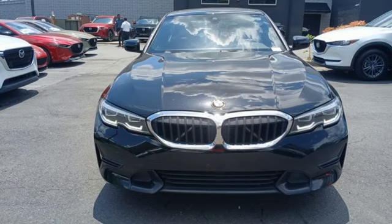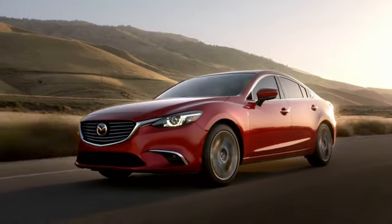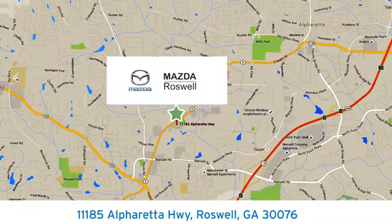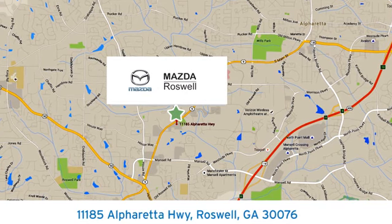The time is now. See it for yourself today. For your cure for the common commute, visit today. We're conveniently located at 11185 Alpharetta Highway in Roswell.